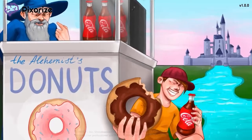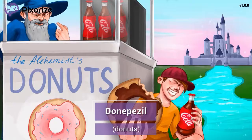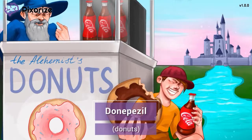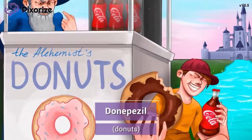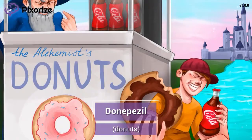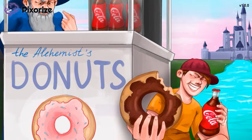For today's video, we're heading to the happiest place on Earth. Welcome to Pixarize Land, a theme park full of magic and fun, and good food of course. As a place for kids, Pixarize Land is well known for its delicious donuts. Let these donuts serve as your memory anchor for Donepezil — it's the Donepezil Donuts.